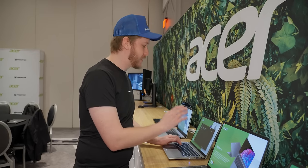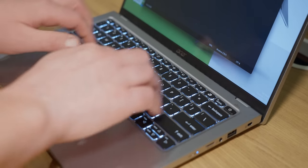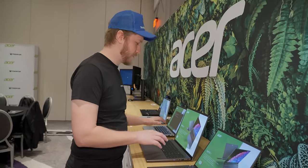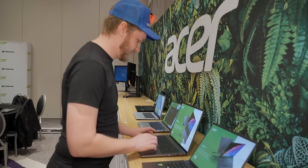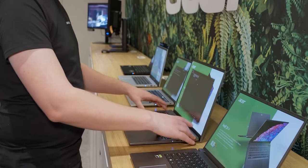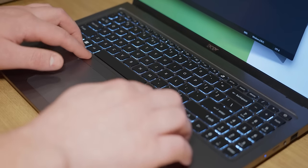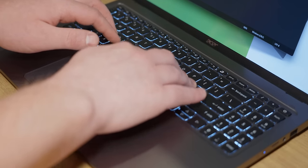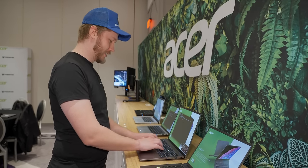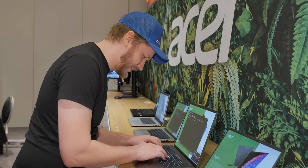The keyboard on the Swift Go 14 is pretty decent — I'd give it a B+. I don't hate it, but there's nothing particularly special about it. If we go over to the Swift Go 16, it's largely the same compared to the 14, but we don't get that media touchpad and we also don't get a keyboard I enjoy. It's a nice large keyboard with a numpad, but the chassis has become pretty soft in the middle. The keys on the left and right sides are pretty good, but the keys in the middle — right where your right hand is — are very mushy because the whole chassis is flexing.